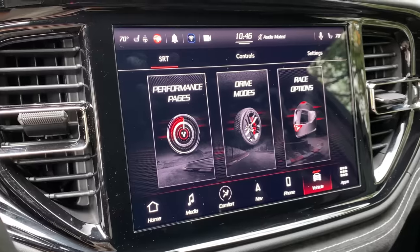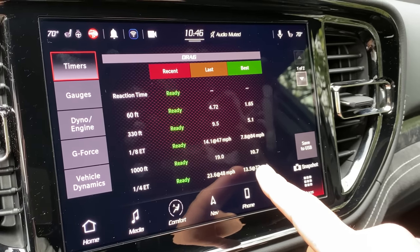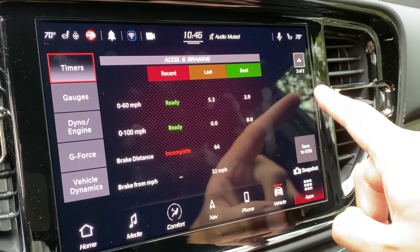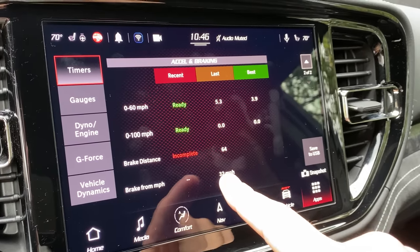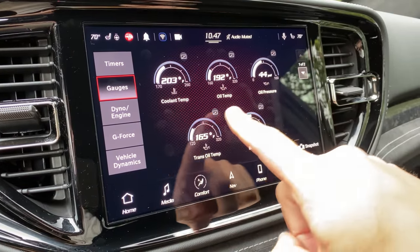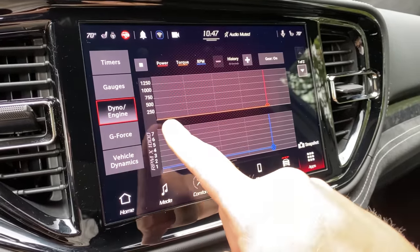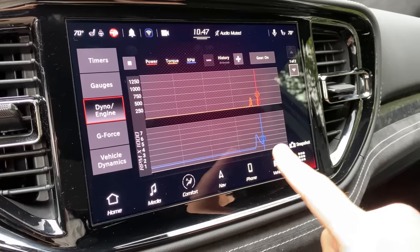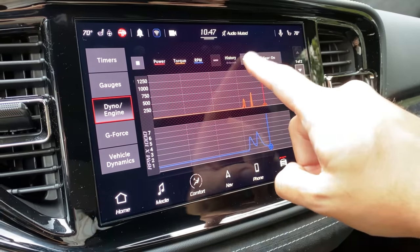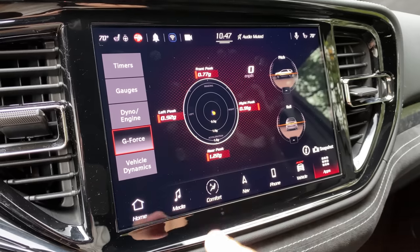Next, you can go into the SRT performance pages section. It can measure your acceleration, your quarter mile runs, your eighth mile runs — your best and your last — showing you exactly your speed and time. It can do the same with zero-to-60 acceleration. In this section you also have access to an enormous amount of gauges, nine total, showing everything from usual stuff like coolant temperature to more nerdy drag racer things like intake air temperature and air-fuel ratio. You also have a history section giving a running history of your power usage — where did you accelerate, where did you brake. And there's also a G-force section showing G-forces side to side, front to back, for braking and accelerating.